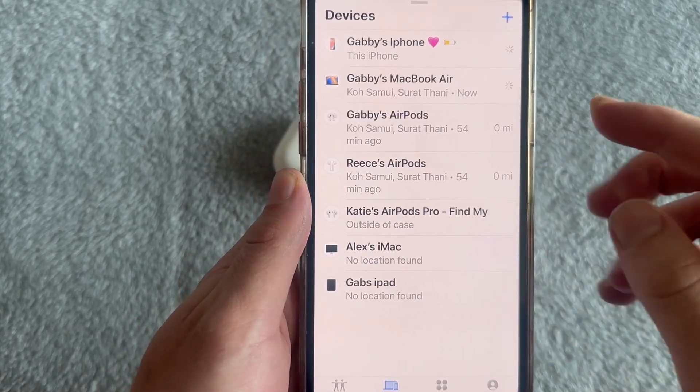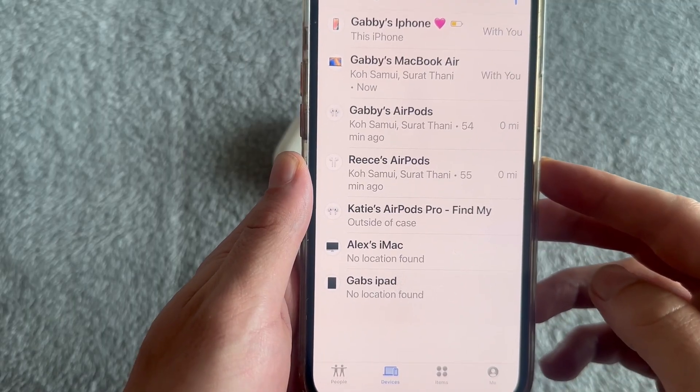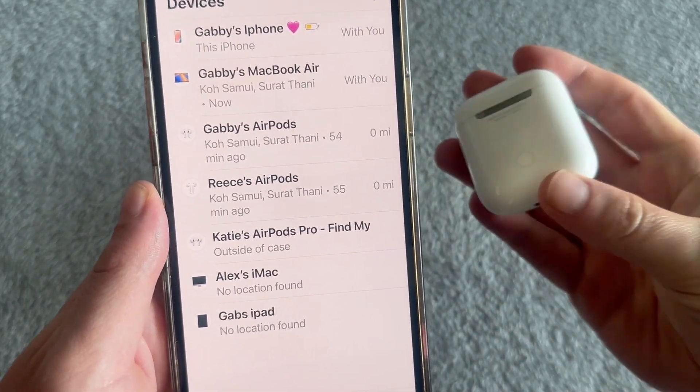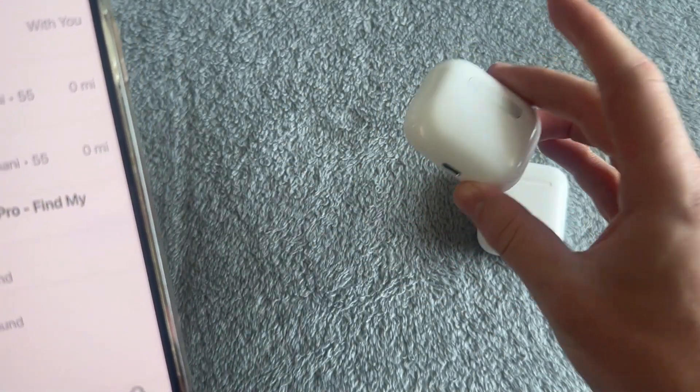Depending on what model of AirPods you lost will determine what we do here. The first thing we need to do is select our AirPods in this list of devices. I'm going to show you this on the older model of AirPods first, and then I'll show you the newer model like the AirPods Pro straight after.